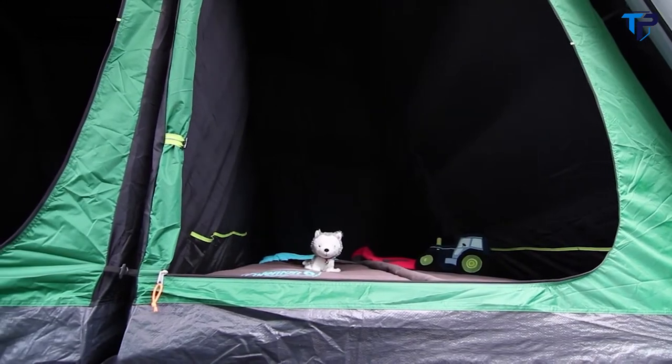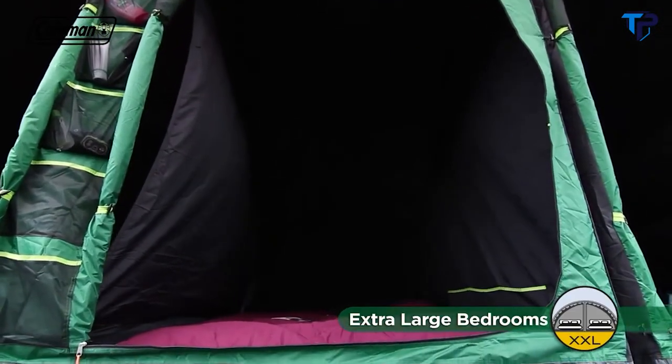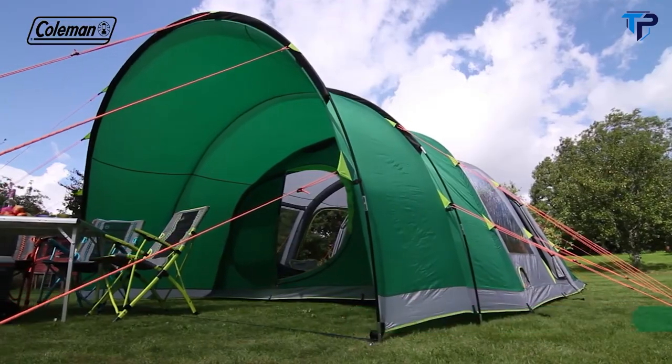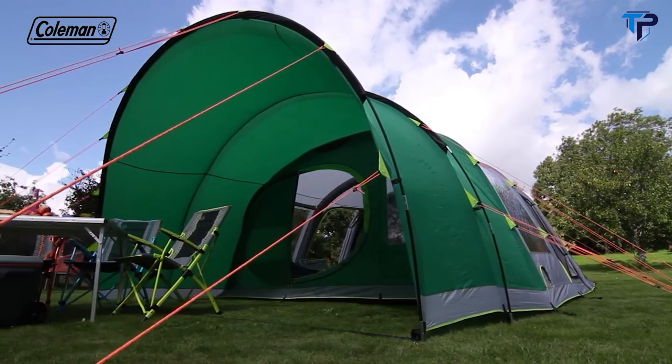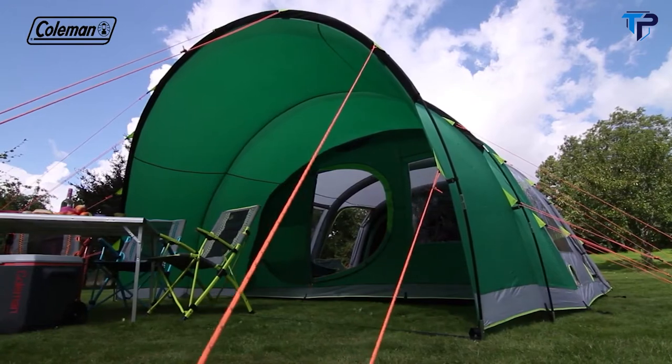The Valdez 6XL's luxurious blackout bedrooms are also more spacious than the average tent bedroom, accommodating larger double airbeds for extra comfort. A porch, large enough to house a table and chairs, provides the perfect place to relax, keeping you protected from the sun and rain.